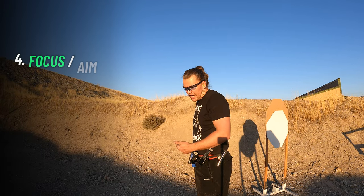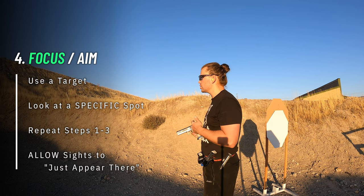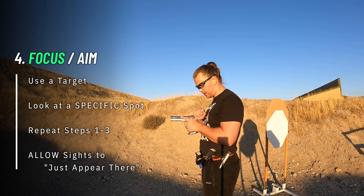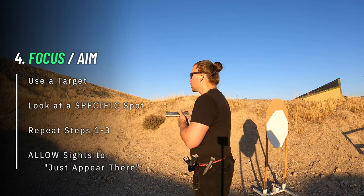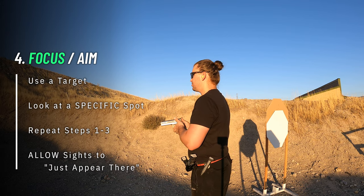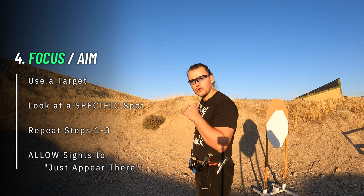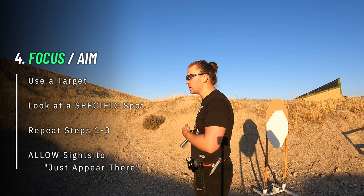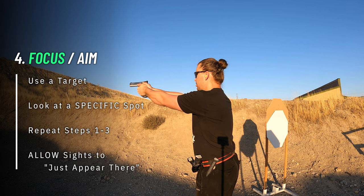After that comes the last step — aim or focus — where you start looking at a target. Usually at first, it's a good idea to start at high ready or even partially extended high ready with a relaxed grip. Look at the target, look at the specific spot where you want your sights to appear — we're going to call this a virtual crosshair or point of aim. Repeat steps one, two, and three, and allow the sights to just appear there.